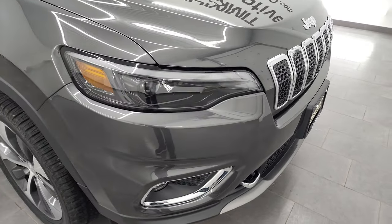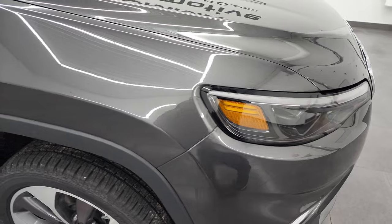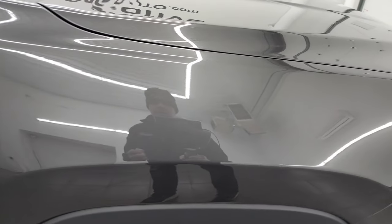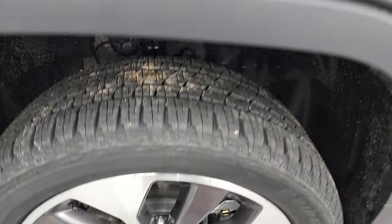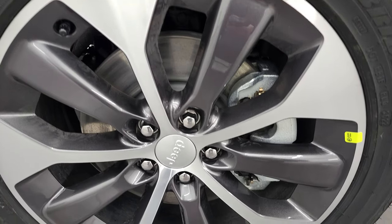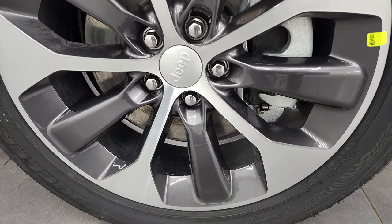Speaking of those fog lights, they are LEDs, as are the headlights and running lights right here. I'm going to turn on all those lights at the end of the video, so definitely stick around for that. Granite Crystal is the color — PAU is the paint code — and it is one of my favorite colors on any Jeep product. It looks really good on the Cherokees, Grand Cherokees, Wagoneers, Grand Wagoneers, and on the trucks.